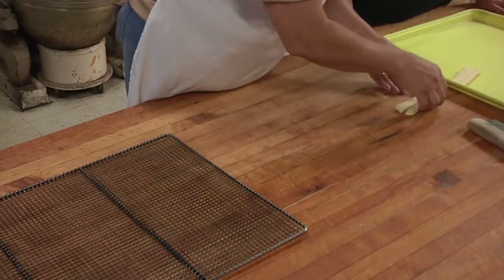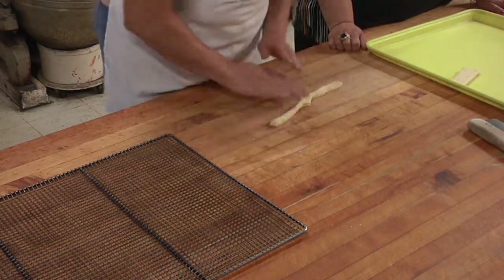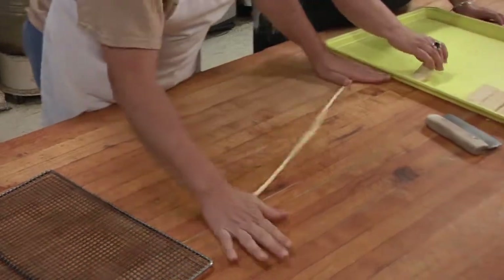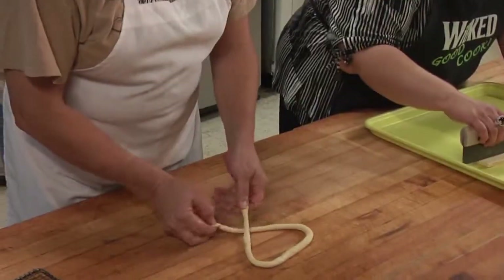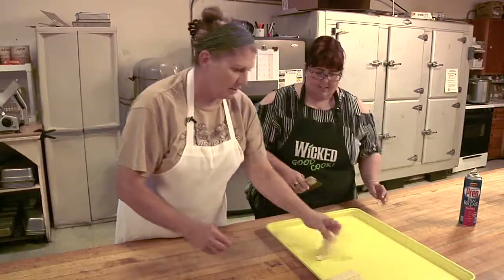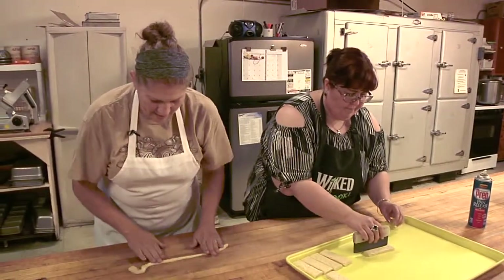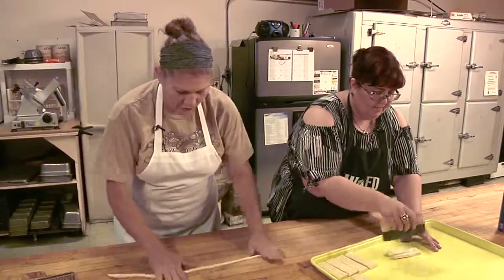For the pretzels, we take a long john and we cut it in half and we move it over and then we just roll it out. And we flip it around like a pretzel. You roll it with your hands. It's one of the things that takes a lot of time in the morning when we're doing several screens.